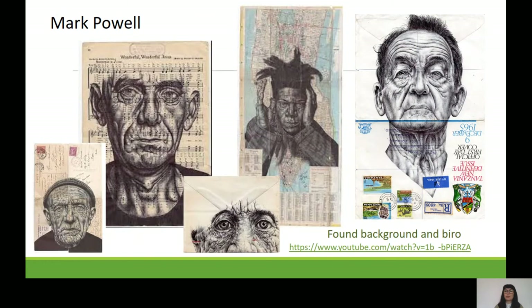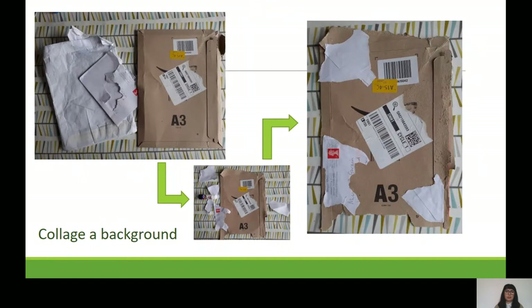Your first artist is Mark Powell, who does very skilled biro drawing. What to take note of is what he draws upon — postcards, envelopes, maps, old posted envelopes. For this task, create a background before you draw anything. Here's what I scavenged: a bit of Amazon wrapping and some envelopes. I tore one and stuck it on the other to create my background, wanting all those stamps and marks on it to come through as I work. That's your first task — off you go.